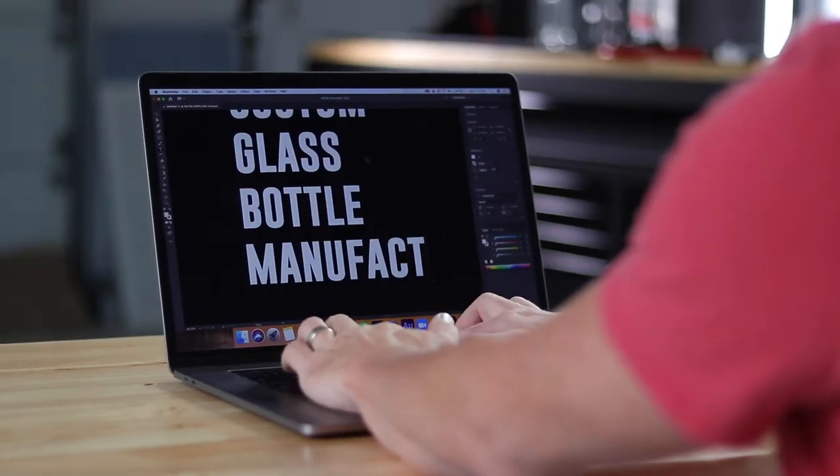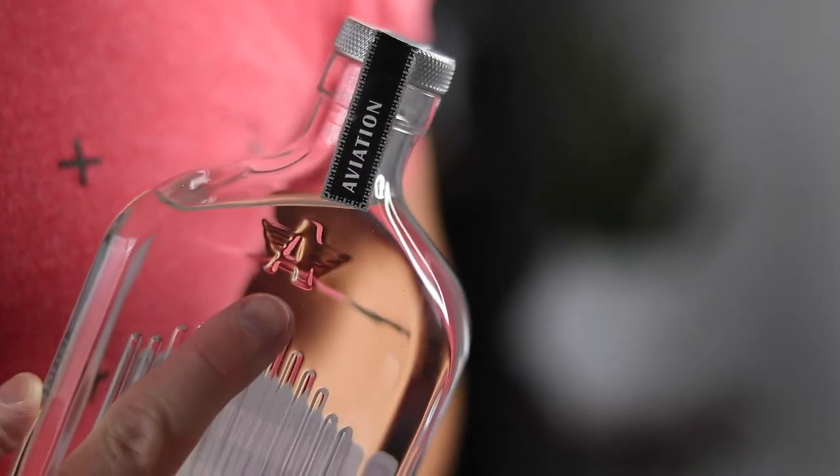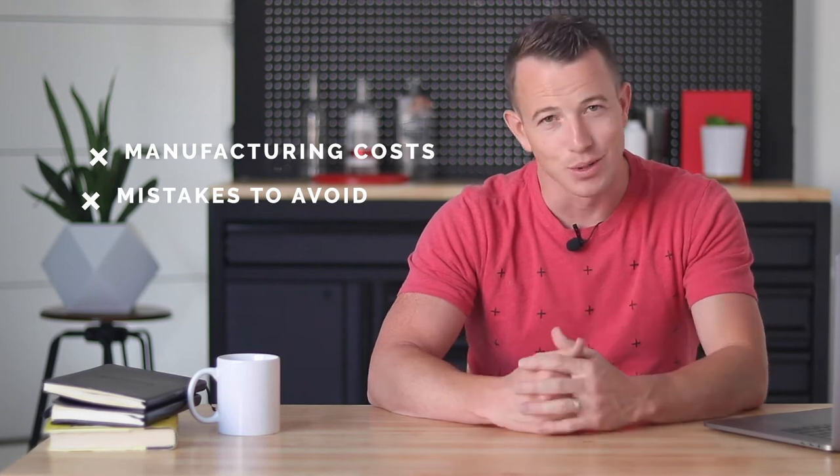What's up fellas, ladies, thank you for tuning into the show. My name is Paul and today I'm going to be showing you how to make beautiful, custom branded glass bottles like this Aviation Gin. Not just how to manufacture custom packaging like this, but what does it actually cost to make a glass bottle, and I'm also going to be covering what mistakes you can avoid that happen way too frequently when you're doing custom packaging.